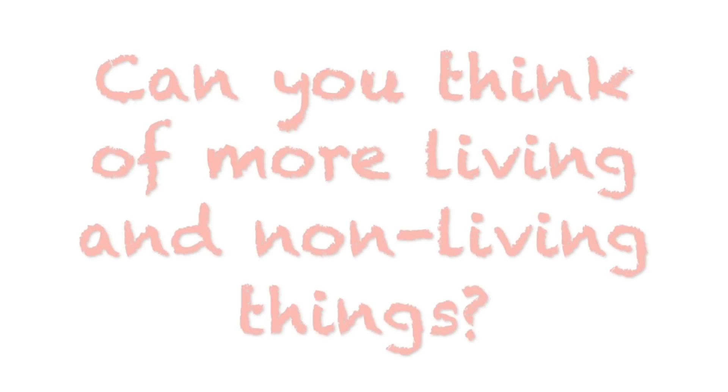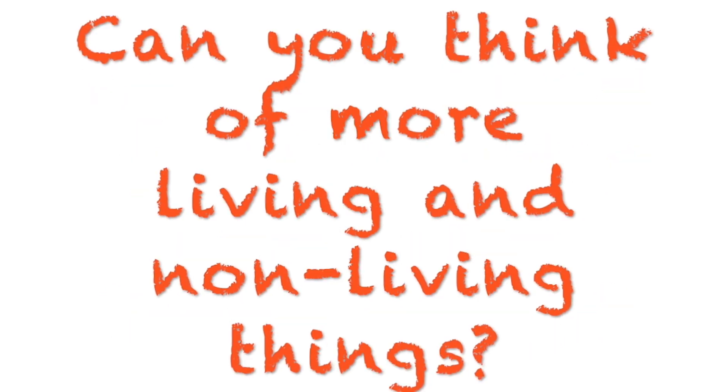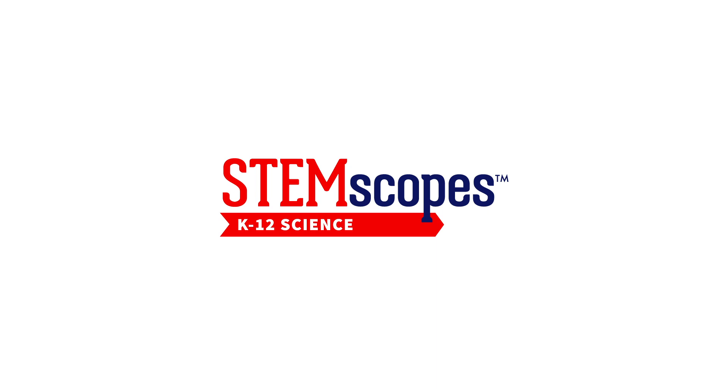Can you think of more living and non-living things?